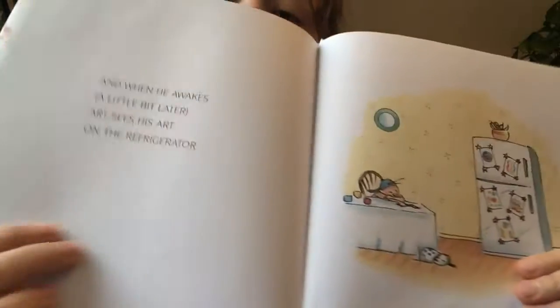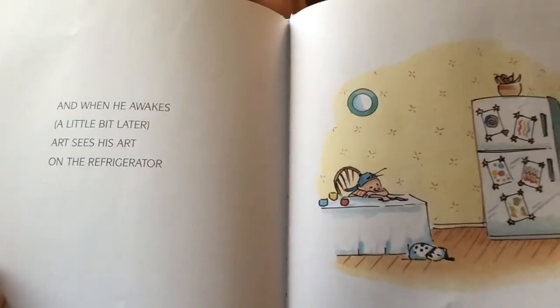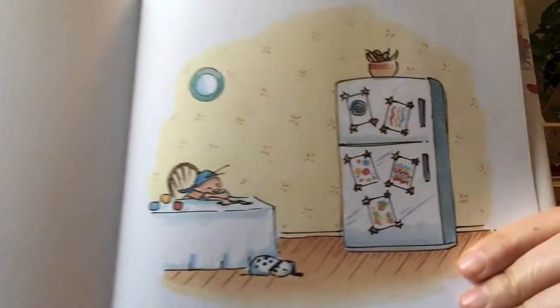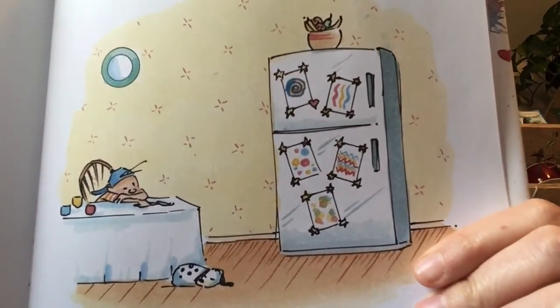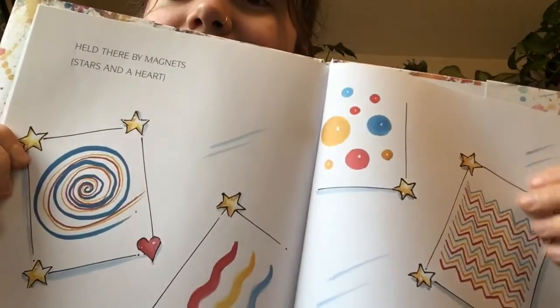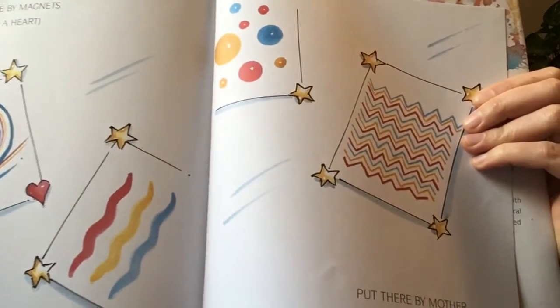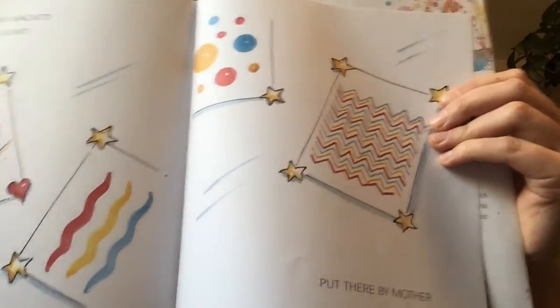And when he awakes a little bit later, Art sees his art on the refrigerator, held there by magnets, stars and a heart. Look at all those drawings, put there by mother.